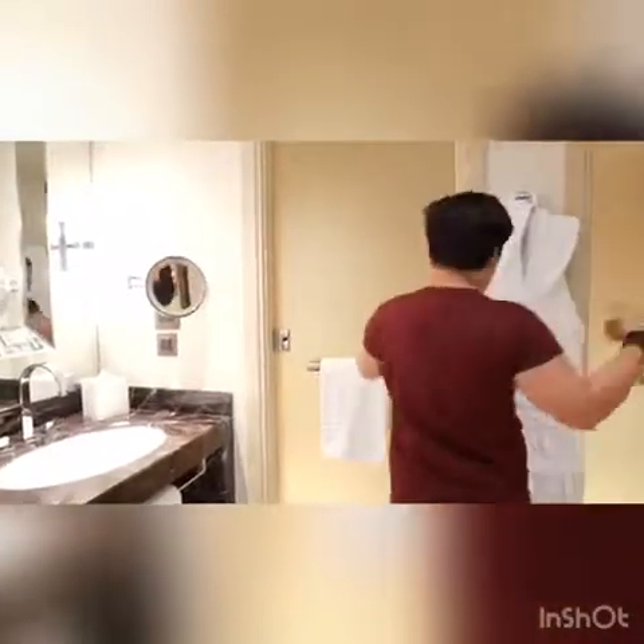Our shower room is on the other side. As you can see, we've got a ring shower head as well as the handheld option.